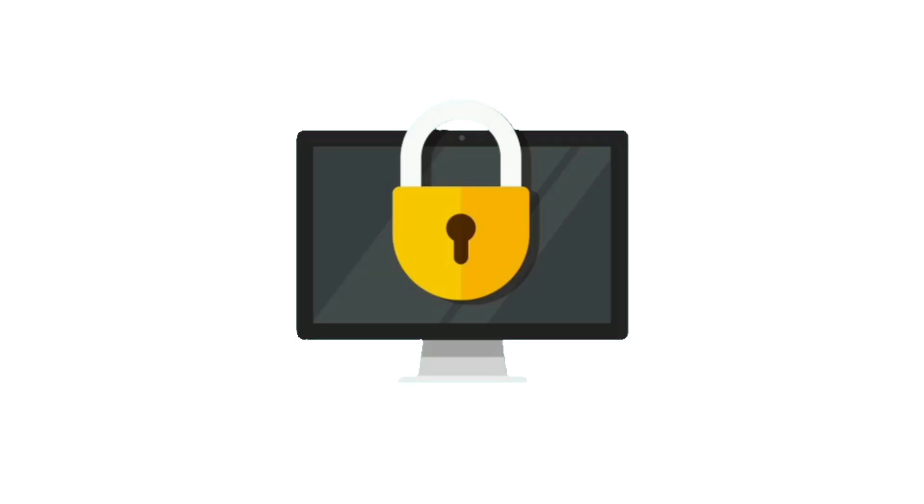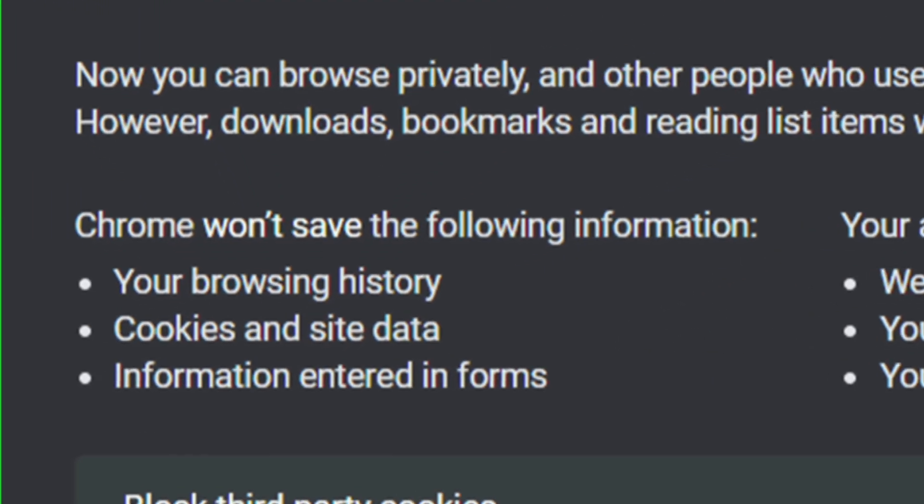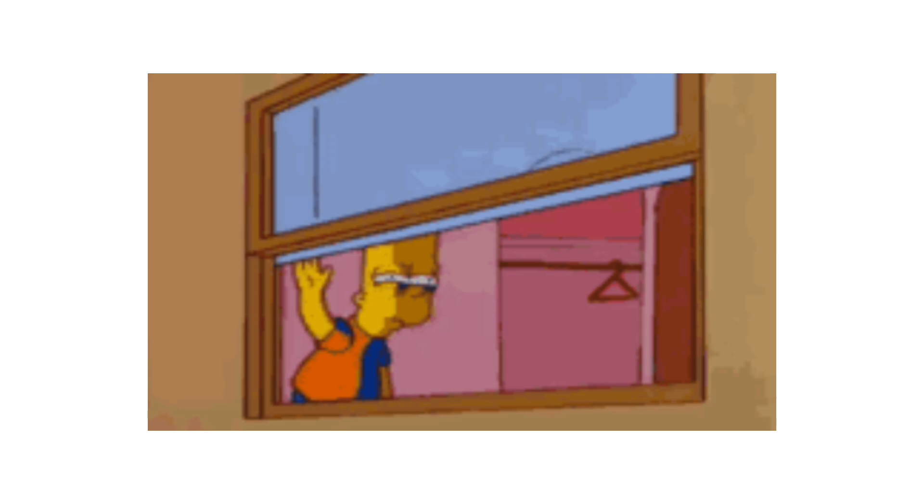Incognito Mode is a private browsing feature in Chrome, Safari, Firefox, and other browsers. When you open it, your browser won't save your browsing history, cookies, or login info after you close the window.